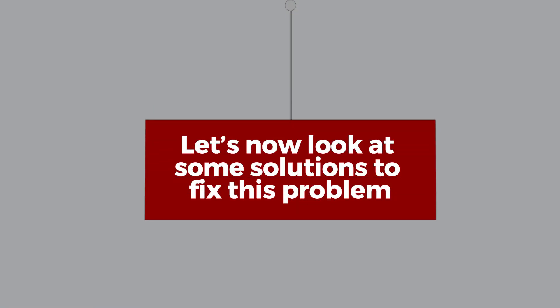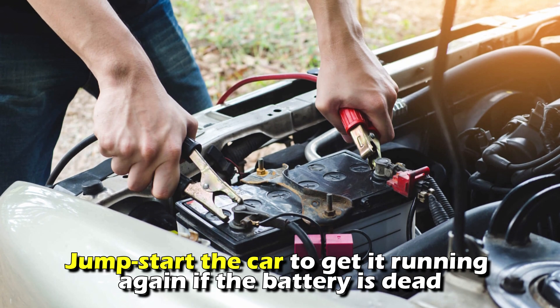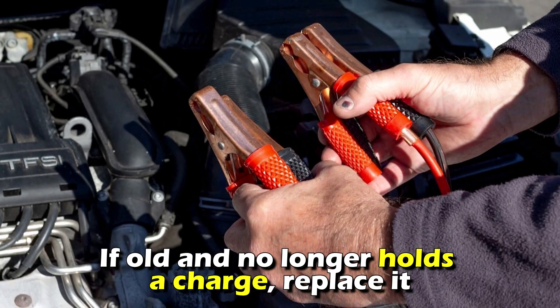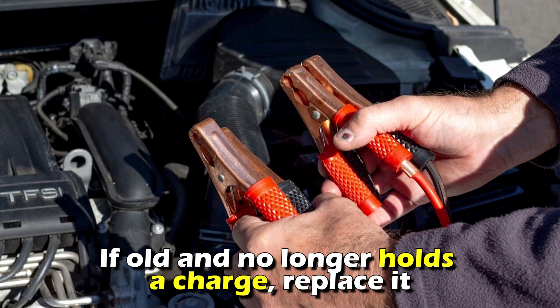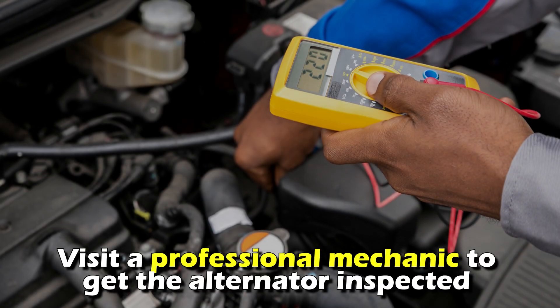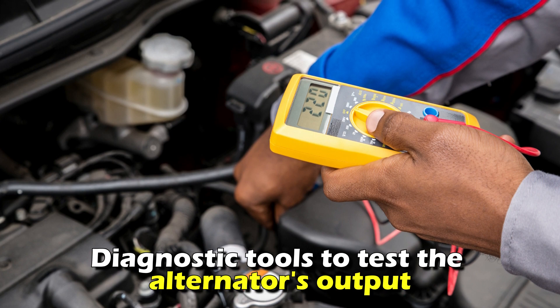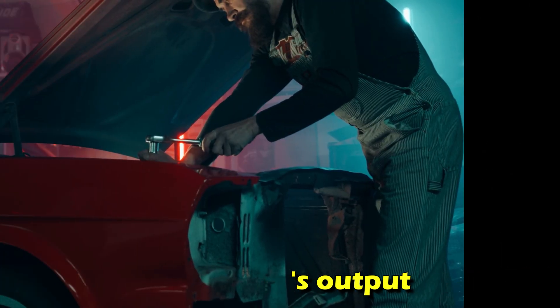Let's now look at some solutions to fix these problems. For battery problems, jumpstart the car to get it running again if the battery is dead; if it's old and no longer holds a charge, replace it. For alternator problems, visit a professional mechanic to get the alternator inspected using diagnostic tools to test the alternator's output.